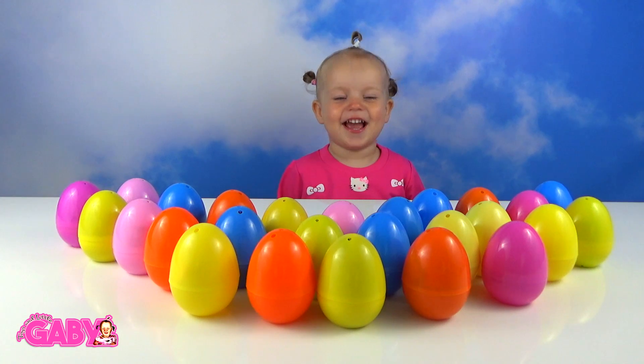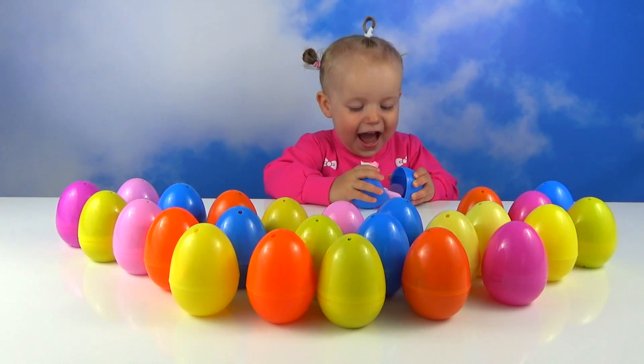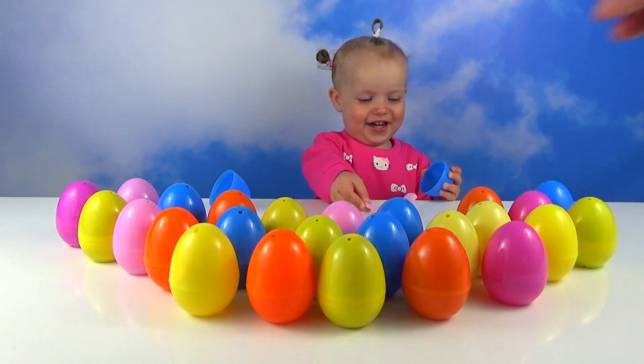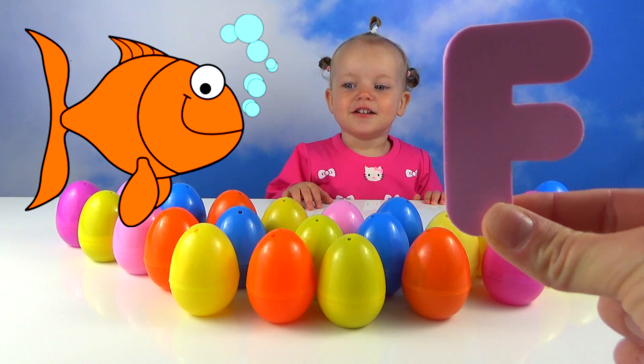Open your first egg, please. Egg! F! Yay! F, F for fish. Fish!